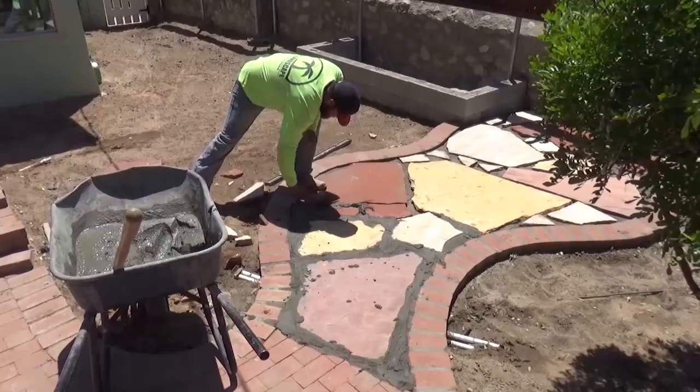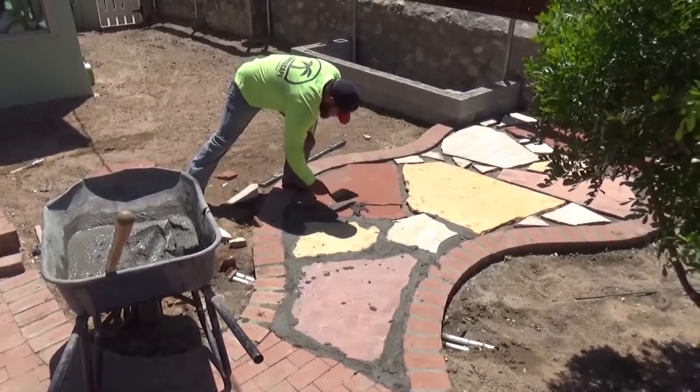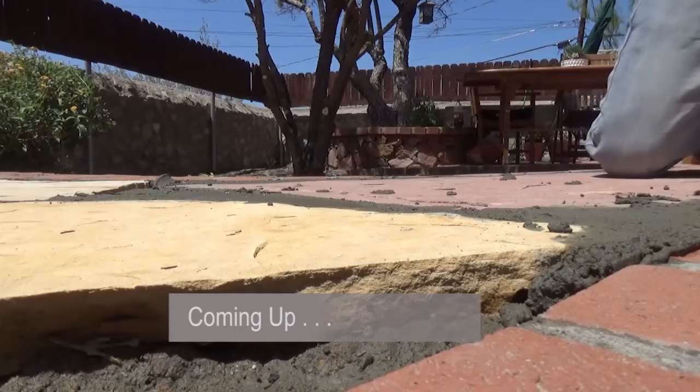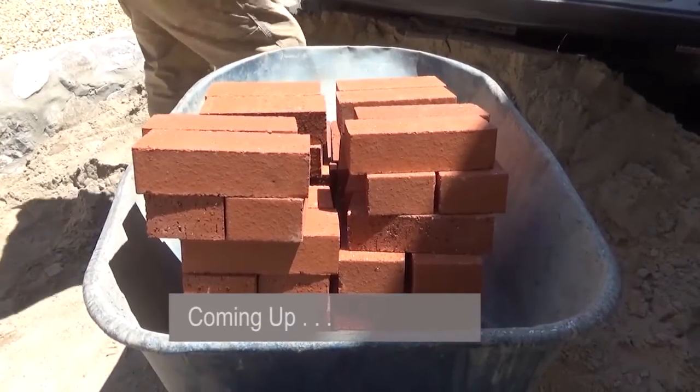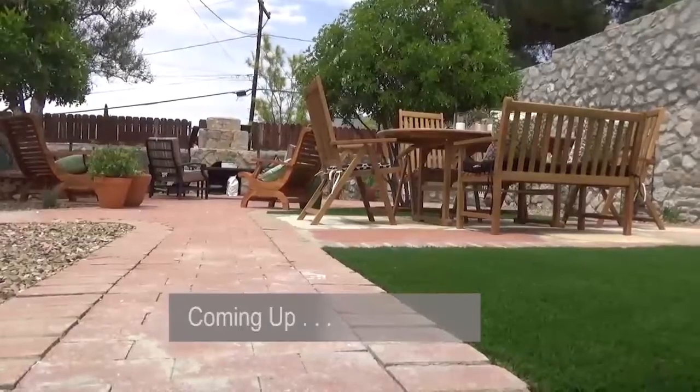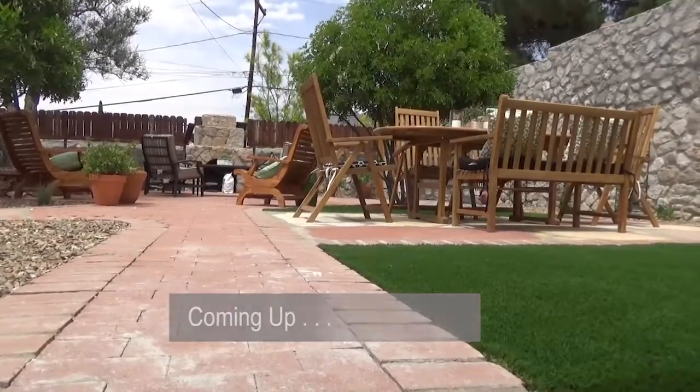We have a project coming up in Kern. I'd love Nigel to come out and look at it and see what we do and how we can transform something old and battered into something beautiful and useful. Coming up, Rob and his crew go to work on this old, tired backyard to teach Nigel how to transform it into something special. See the dramatic transformation.